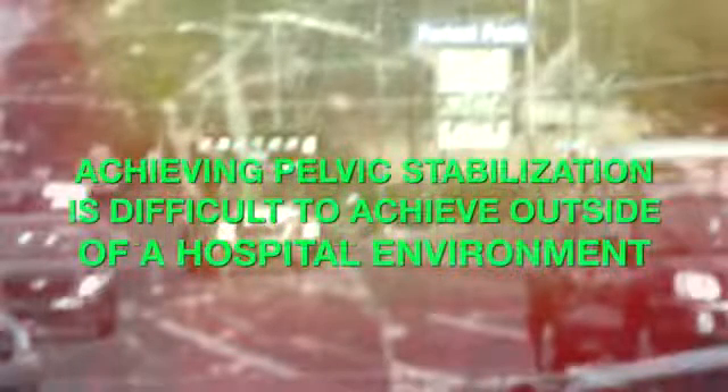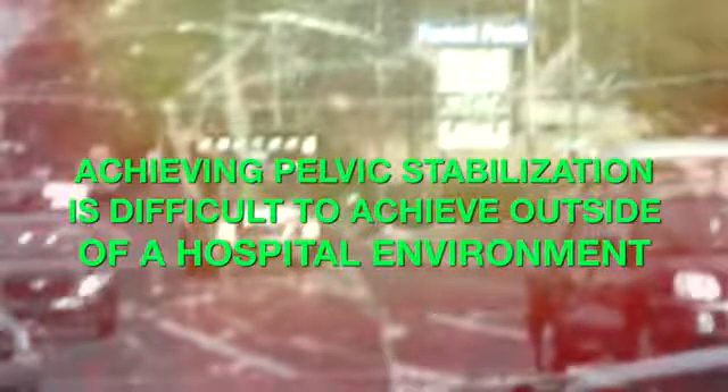Achieving pelvic stabilization and reducing the pain caused by a pelvic injury is difficult to achieve outside of the hospital environment. Left untreated, pelvic injury is painful and can be lethal.